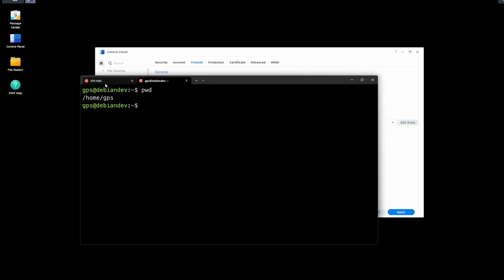I also have SSH access — you can see here I'm SSH'd into my NAS itself. I already have a Debian container deployed to the NAS and I can SSH into that as well. It's been so much fun playing around with this stuff. I missed it.